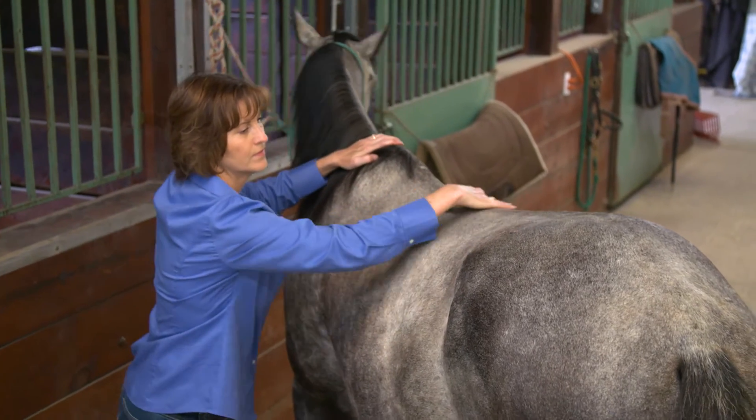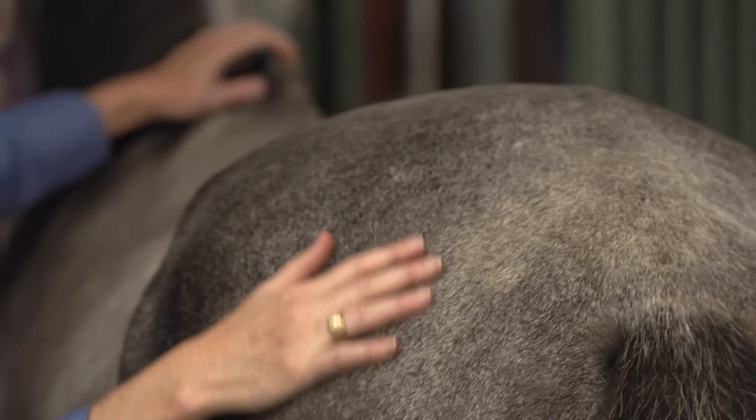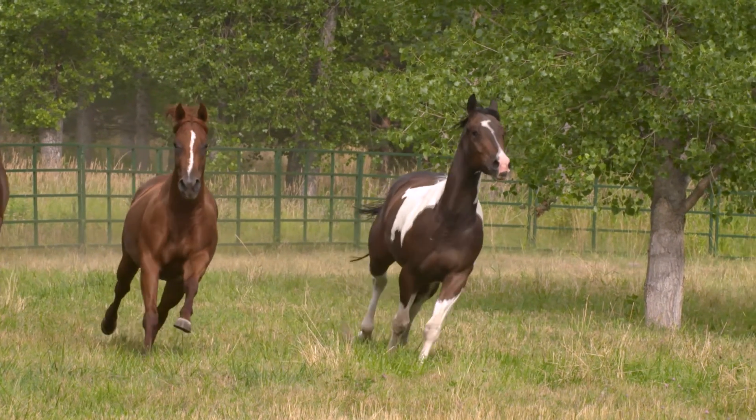Generally, the loss of muscle begins over the loin and topline, and if the deficiencies persist, will continue with the neck, shoulders, and hips. This loss of muscle mass will affect a horse's athletic ability. Providing quality dietary protein that meets amino acid requirements, along with adequate calories to maintain body condition, will support optimal muscle mass and function.